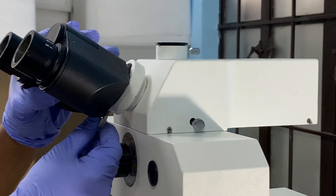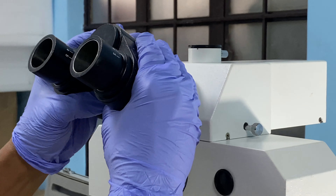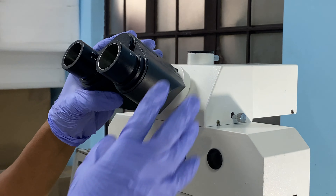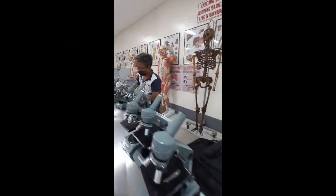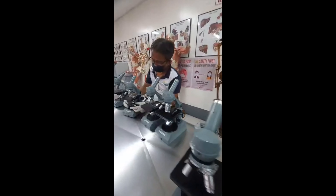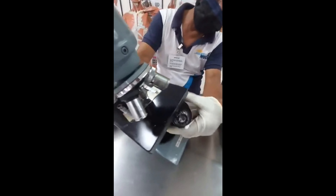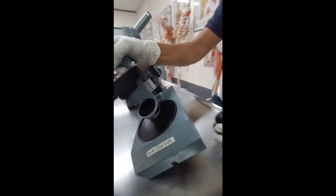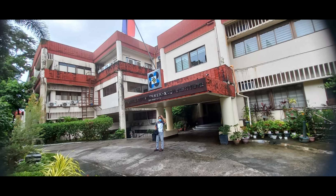Howell Medical Supply expanded its scope by providing cleaning and repair services. We have highly skilled and well-experienced technicians that can provide excellent services. We offer cleaning and repair of microscopes to medical and forensic schools, hospitals, clinics, government institutions, and laboratories.